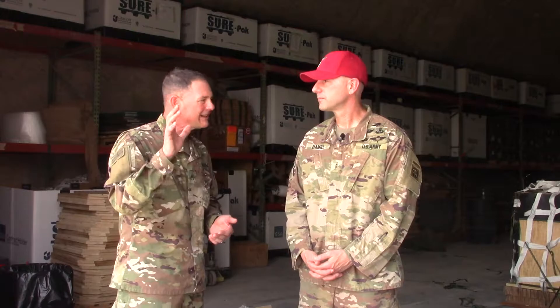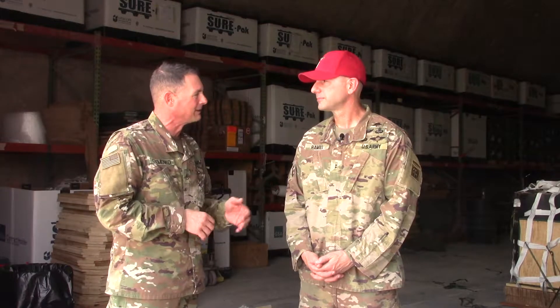Outstanding, Chief. Thank you. Anything you want to say to the folks back home? Just to my family back home — thanks for all the support. We're here trying to do our best to make you all proud. I know I've been on a few deployments and there might be more to come, but thanks for the support. I love you all and we'll see you soon.